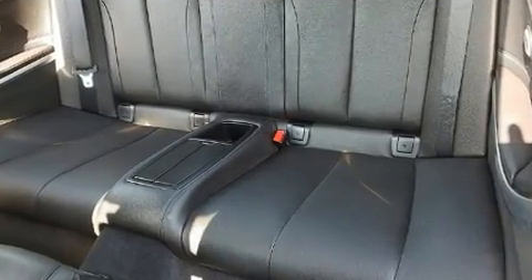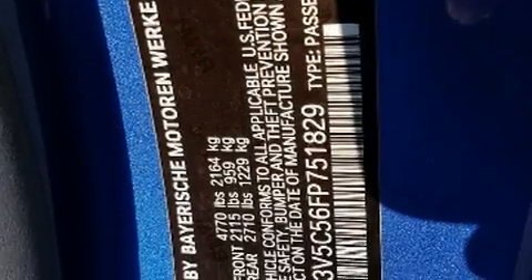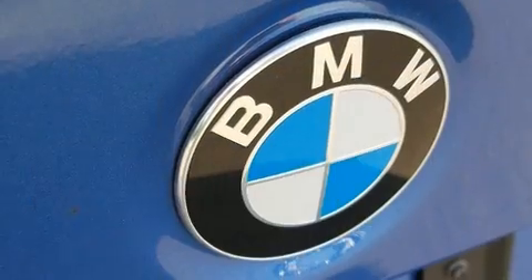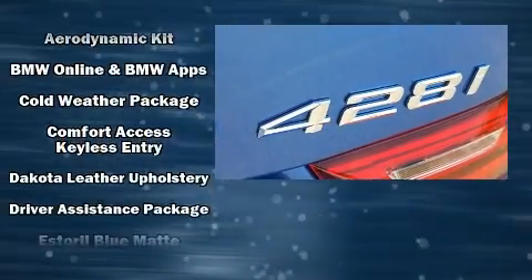BMW prioritized comfort and style by including automatic dimming door mirrors, a power convertible roof, and cruise control. The unique heads-up display projects vehicle information onto the windshield, including speed, gear selection, and engine speed. Drivers benefit by not having to take their eyes off the road.